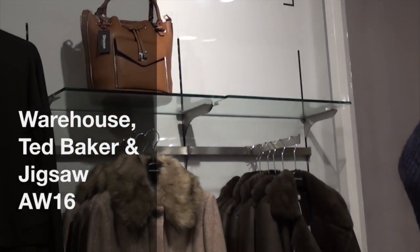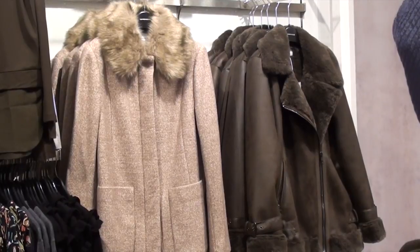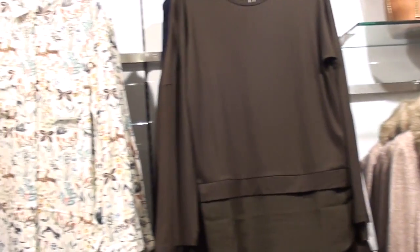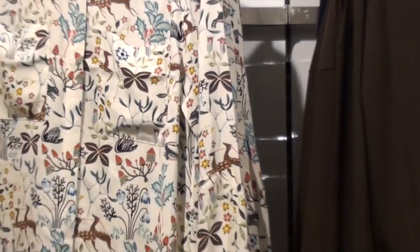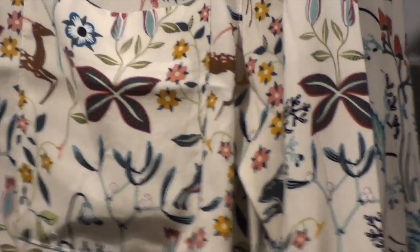Hey, good morning, it's Lisa here. I just wanted to show you a couple of bits I've seen in Warehouse today — lots of lovely neutral tones, browns, and texture. One of these aviator jackets with the lovely fur collars is really pretty. Moving across, you're also starting to see these lovely prints — if I home in a little bit, you can see it's a lovely floral print with blues, turquoises, greens, and mustard all linked together.